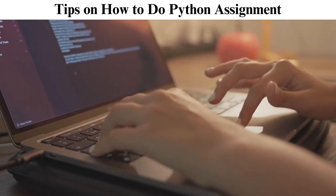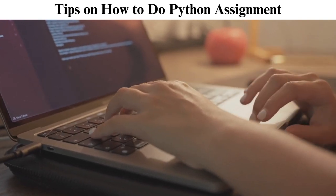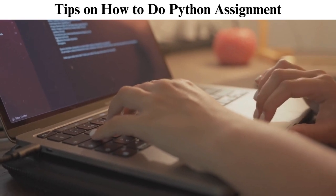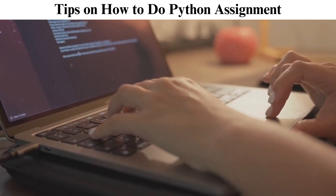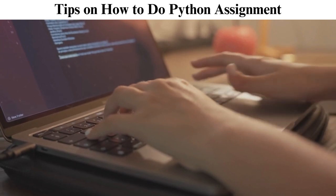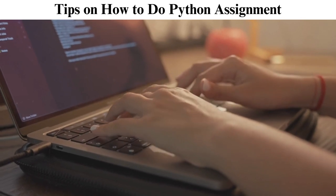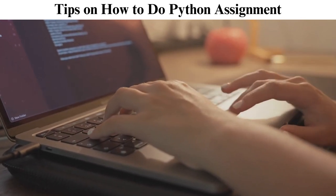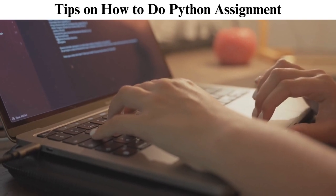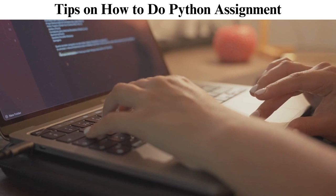It is easy to read Python's code, which extends to its ease of use. That is why it's an excellent choice for beginners and experienced developers. Its versatile applications range from web development and data analysis to artificial intelligence and automation. This programming language uses a clear and concise syntax that allows developers to express concepts with fewer lines of code than in other languages. Its extensive library and spirited community contribute to Python's popularity.